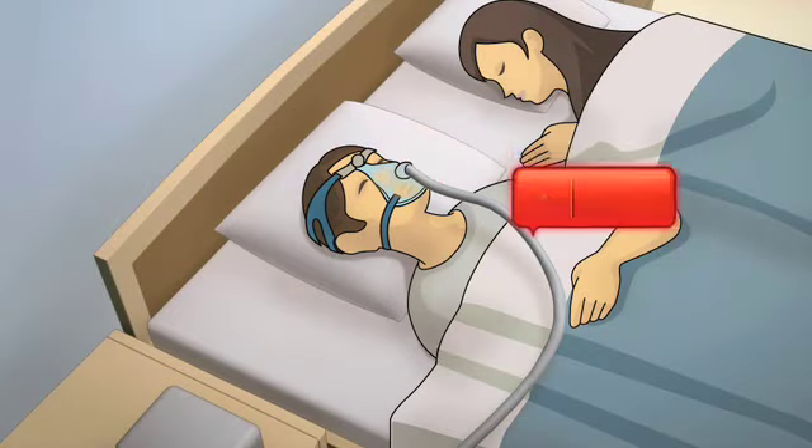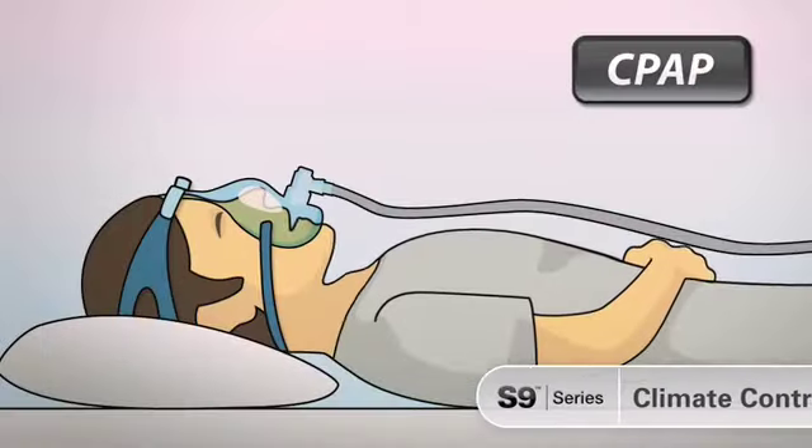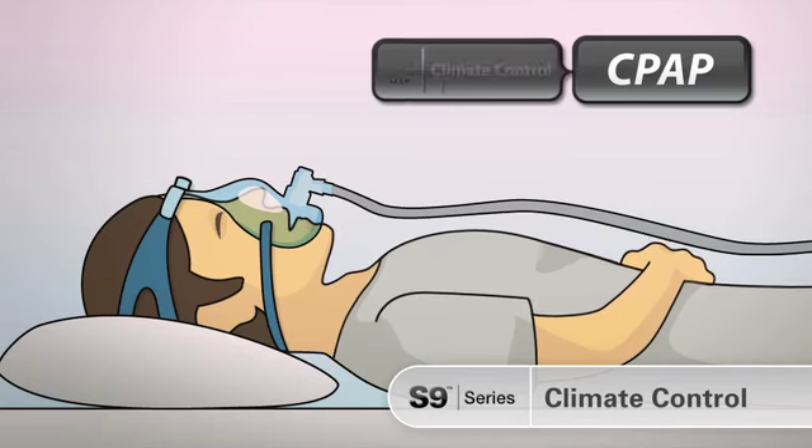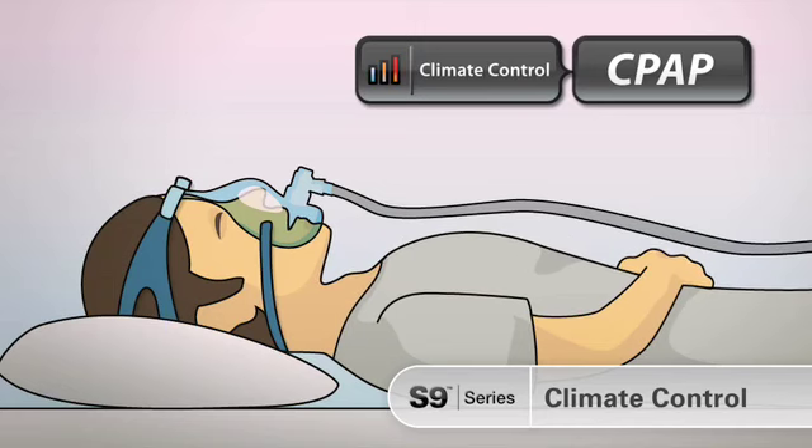Rain out can cause pressure fluctuations, affecting therapy and greatly disturbing the patient's sleep. The S9 series climate control technology overcomes these problems and provides a new level of patient comfort.